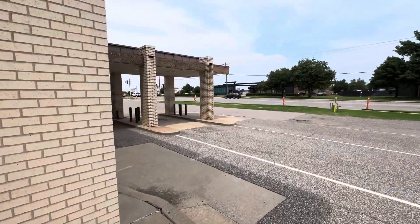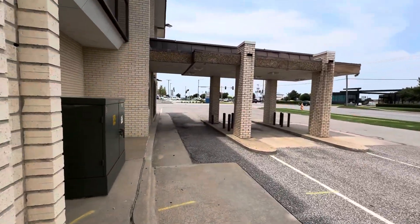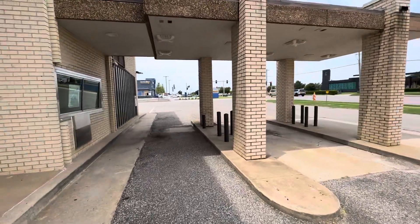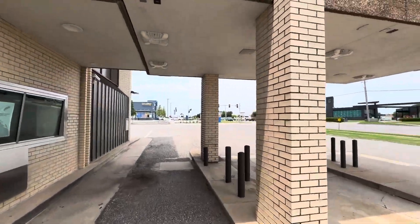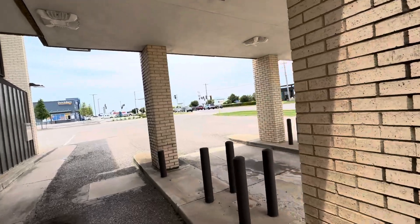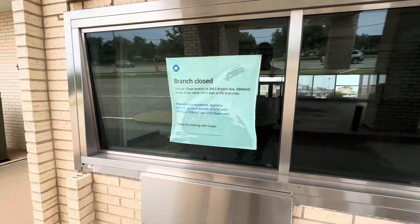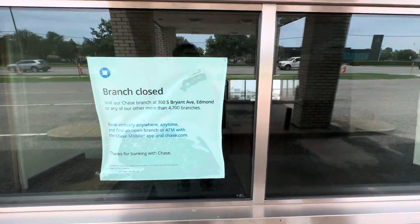Wow, look at this area too. The ATM machine has been removed, and then there's another side — let's see what that also looks like in here.